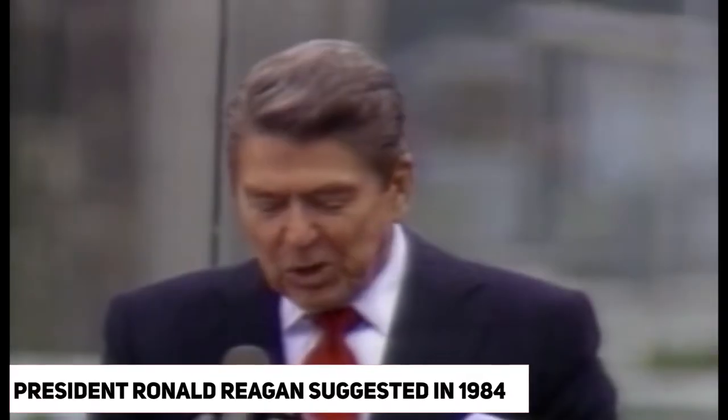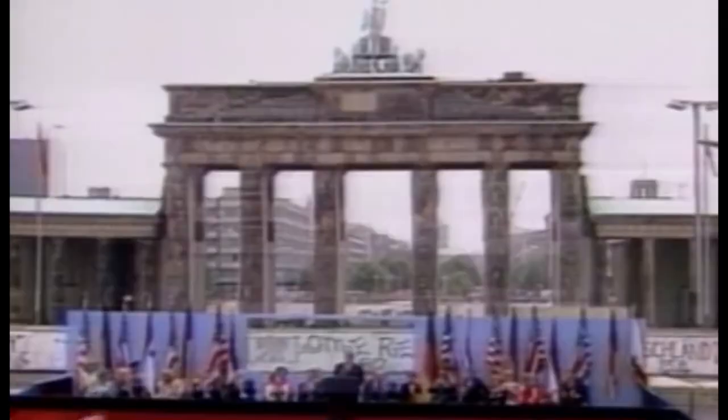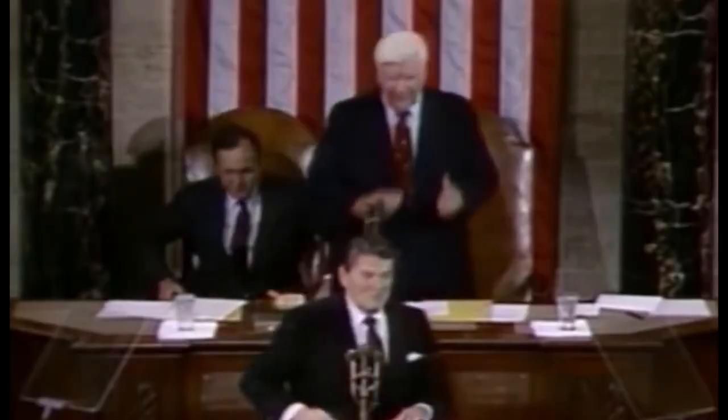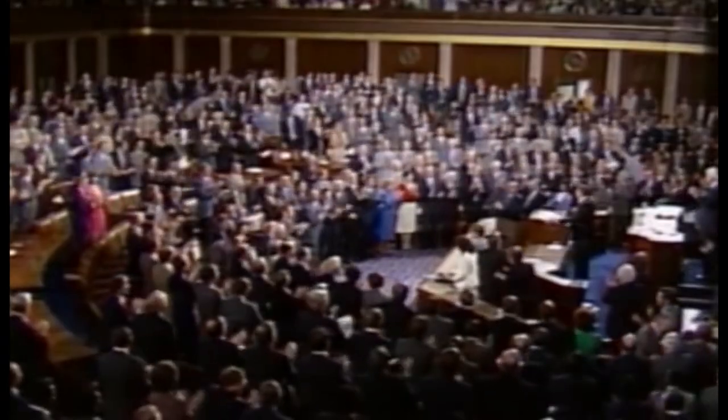President Ronald Reagan suggested in 1984 that the U.S. work with a number of other nations to construct a permanently manned space station that would be sponsored by the government and industry. This station became a reality four years later as a result of cooperation between the United States...